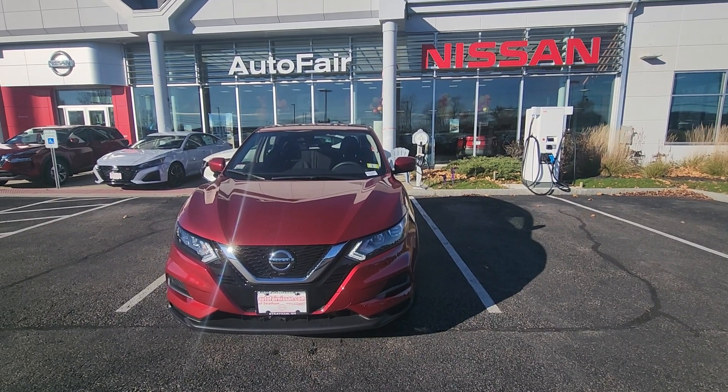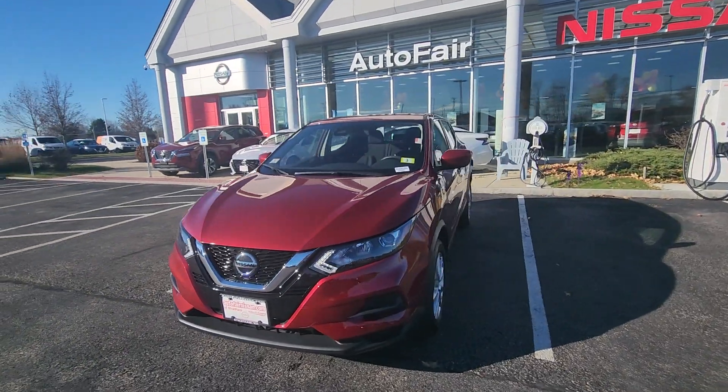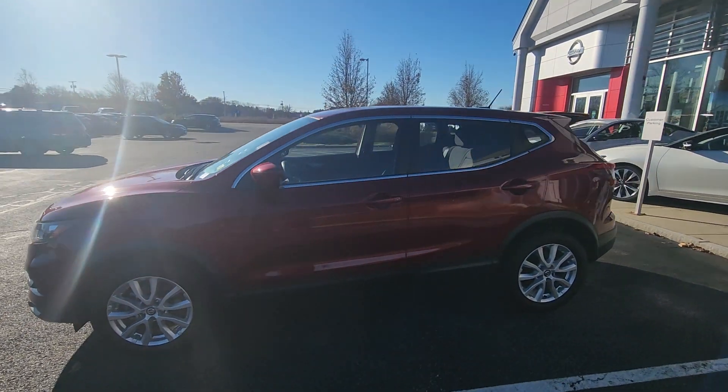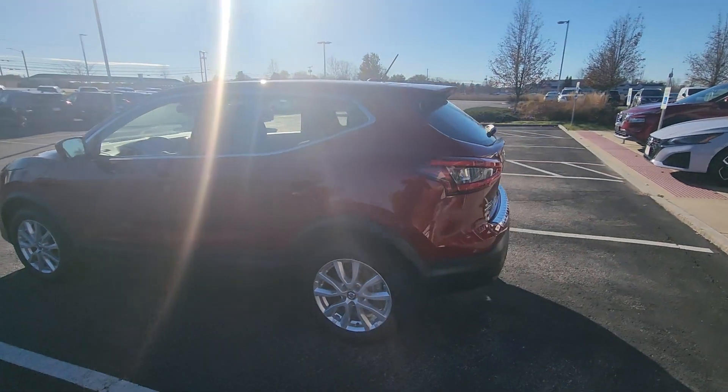Hey, good morning! This is Rob over here at AutoFair Nissan in Stratham, New Hampshire. We're looking at this absolutely beautiful 2022 Nissan Rogue Sport — as you can see, she is in Scarlet Ember, absolutely one of my favorite colors.